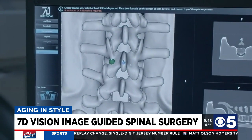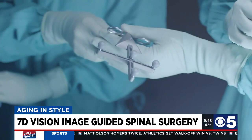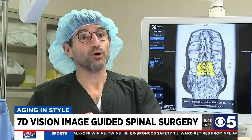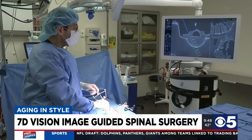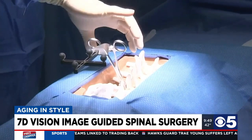With 7-D Surgical, we can use the preoperative images to then allow us to navigate. It's sort of like a GPS, so we can navigate in surgery and see our instruments as they relate to the spine without having to expose the whole thing. So it's more accurate — I can know I'm exactly where I want to be, whereas in years past, we had to estimate based on anatomy.